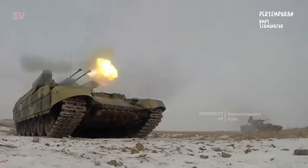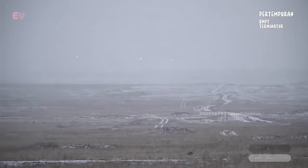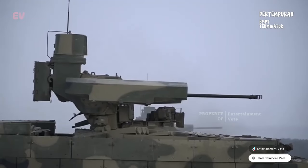Terminator dilengkapi dengan senjata yang kuat termasuk meriam otomatis 30mm, rudal anti-tank, senjata mesin, dan peluncur granat. Ini membuatnya sangat efektif dalam menangani berbagai jenis target.